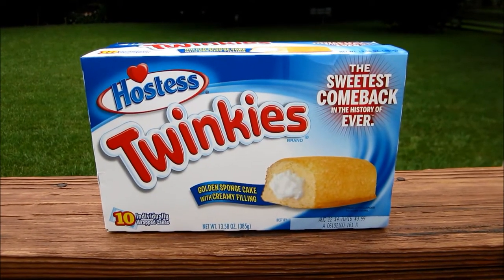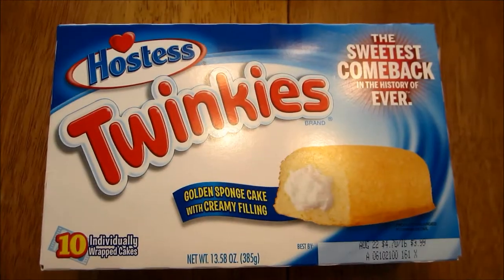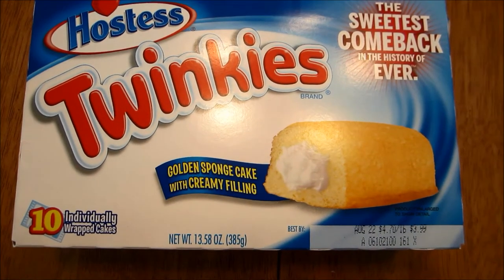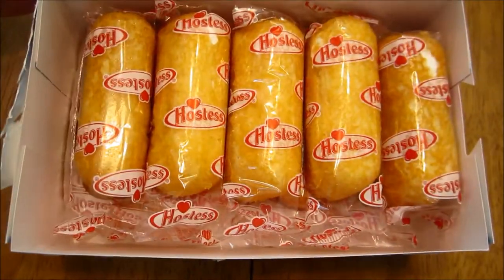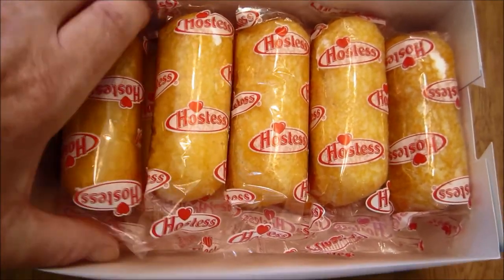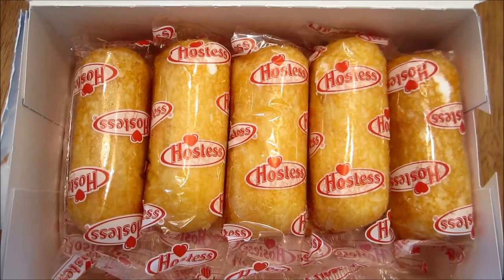This is what our Twinkies box looks like — I brought this outside to get a picture of it. Going to do the grand opening of the Twinkie box. There are 10 in here, kind of jostled around a little bit from shipping — five on top, five on bottom — and they look the same as I can recall.